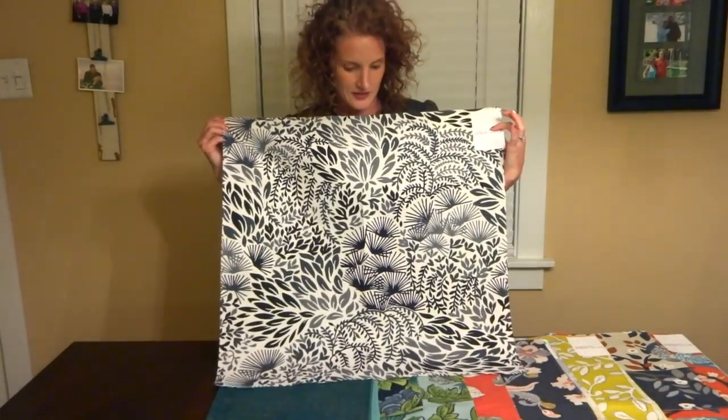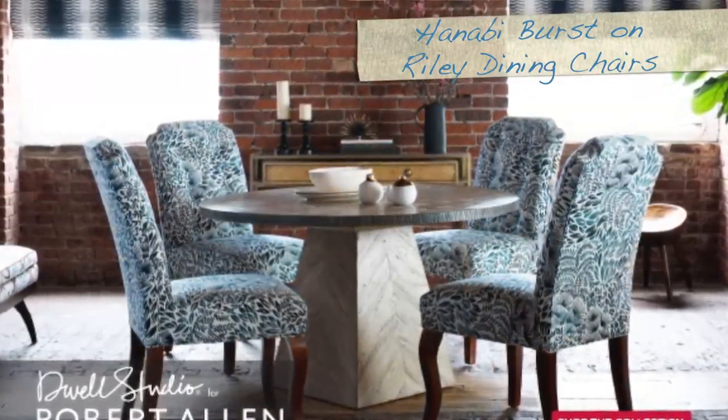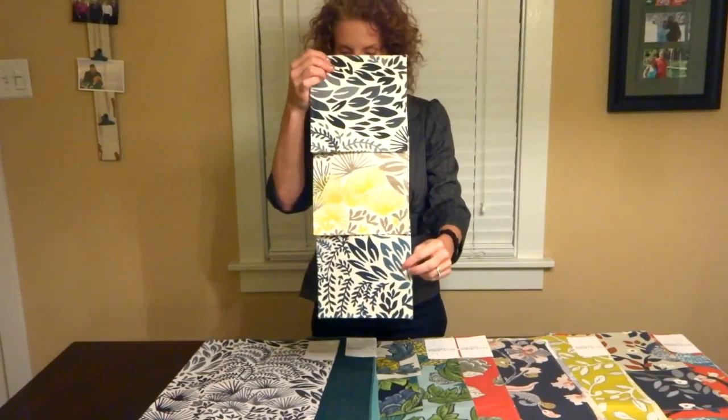Then we have Hanabi Burst — I looked it up and Hanabi means firework in Japanese. This handsome foliage with the tonal hues just brings a softness to the color patterns for all of the colorways.